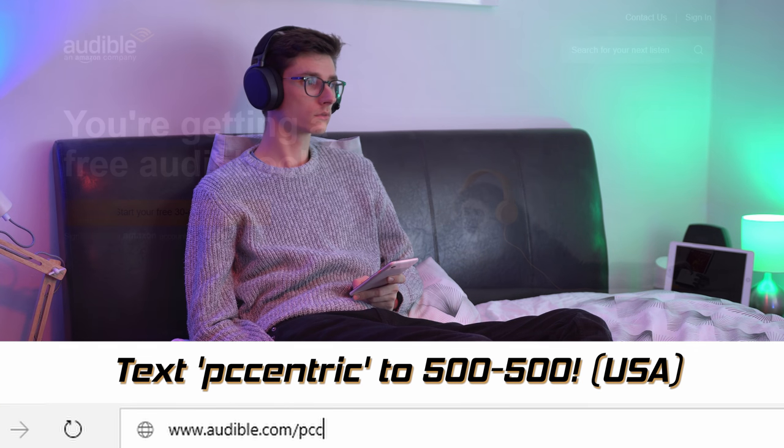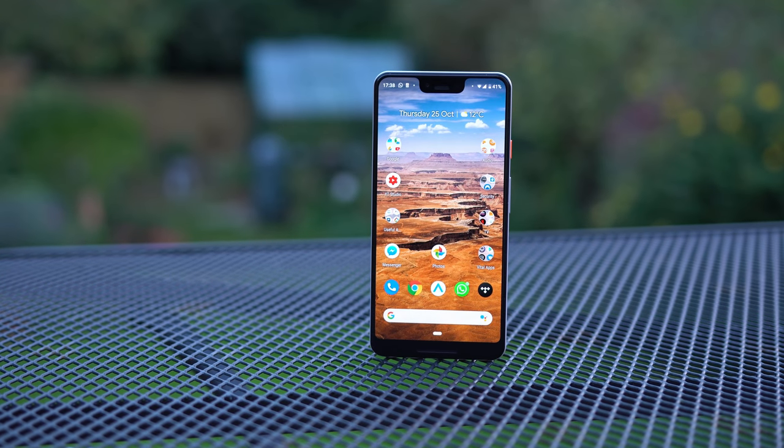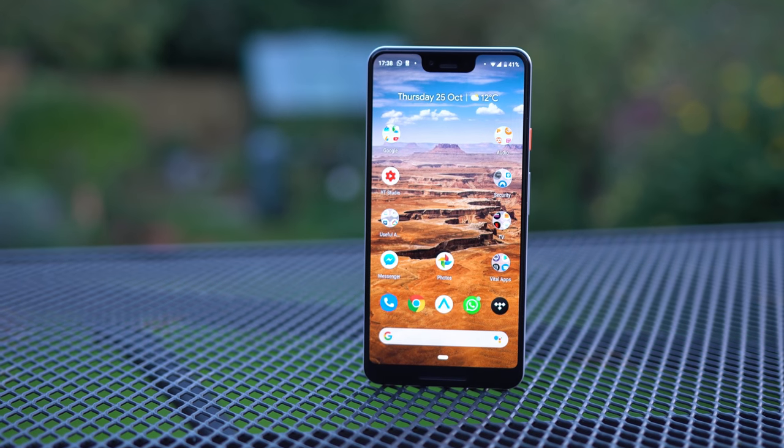Simply visit audible.com/PCcentric at the link below and get an audiobook free for life. I hope you've enjoyed this video — hit the like button if you have, and subscribe to see the review of the Mate 20 Pro when that comes out in a week or so. Let me know in the comments: do you like the Pixel, do you hate the notch, is it the phone you should be getting, or is it a bit disappointing this year? A massive thank you for watching, and I'll see you in the next one.